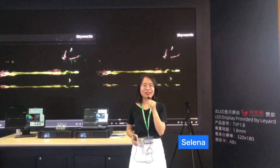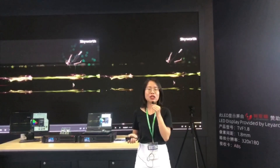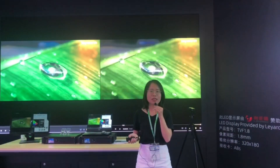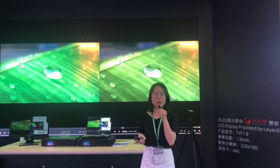Hello everyone, this is Selena. With fine pixel pitch getting more popular, the clients are expecting higher requirements on the image quality. So today, I will introduce you our new image booster solution.